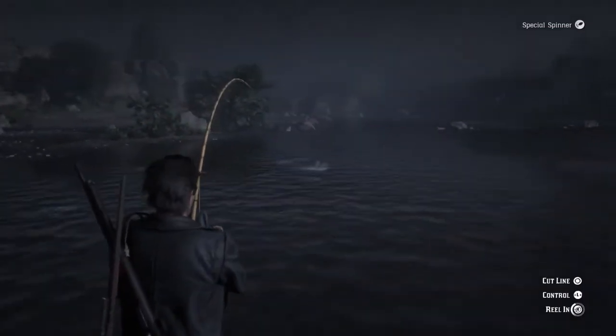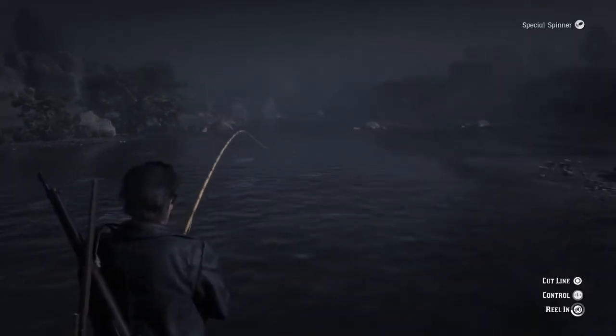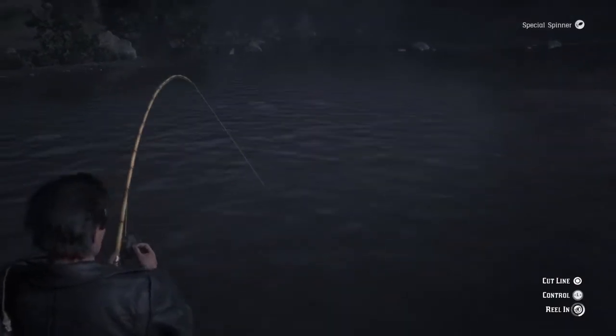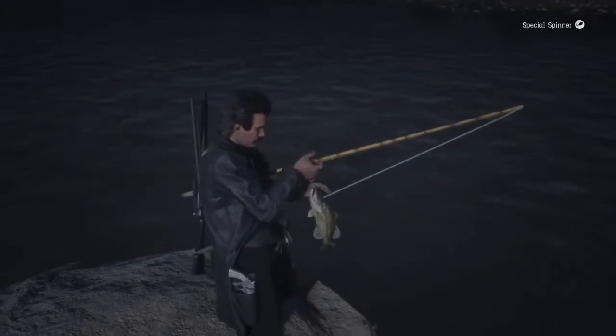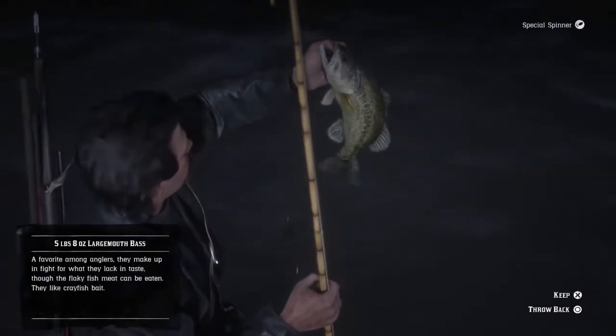There's something. That's a larger fish. I believe that's going to be a largemouth bass the way it hit. That's a largemouth. It's a five pound eight ounce largemouth bass. Not too bad.